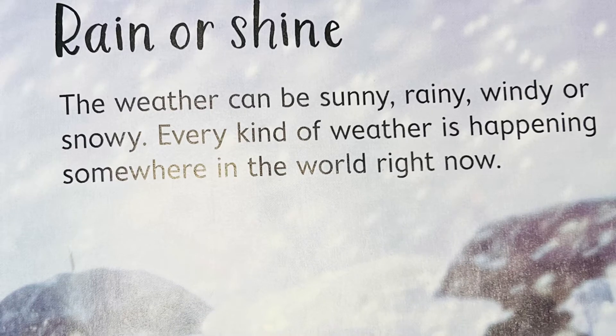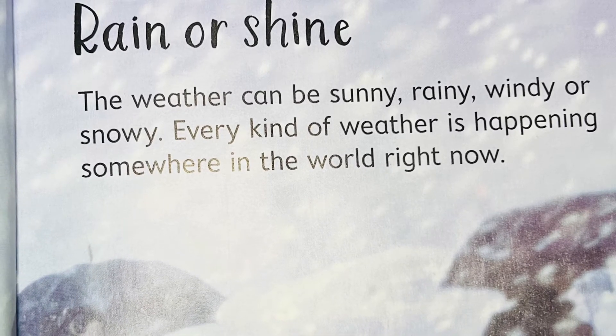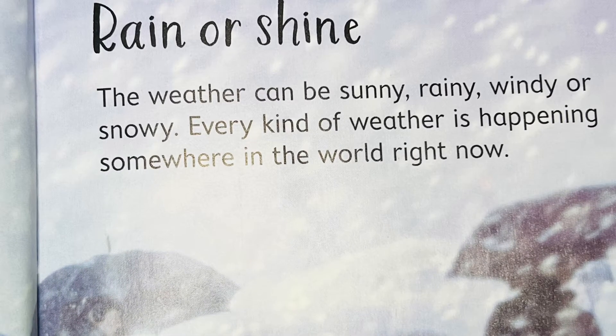The weather can be sunny, rainy, windy, or snowy. Every kind of weather is happening somewhere in the world right now.